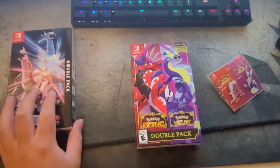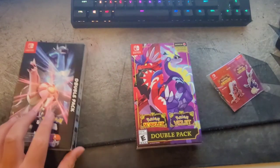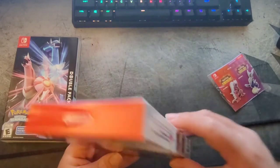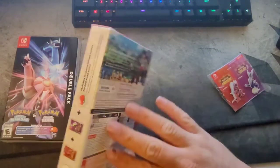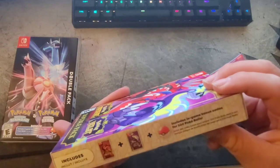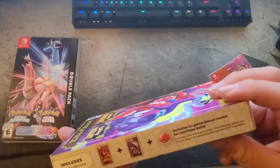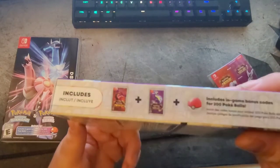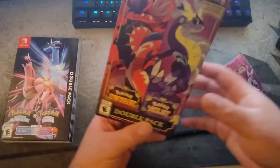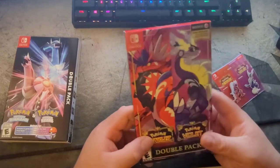Pokemon has been doing these double packs lately where they include both games. It's kind of a money grab, but they did the same thing for Scarlet and Violet. The only difference, apart from getting an exclusive box, is that you get an in-game code for 200 Pokéballs. You can tell it's late and I'm tired, but yeah — nothing that crazy.